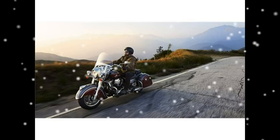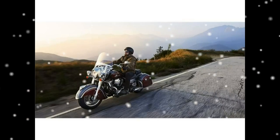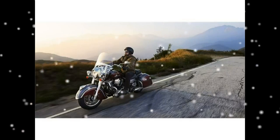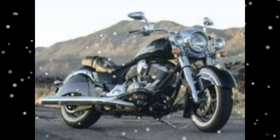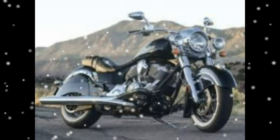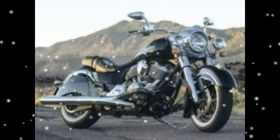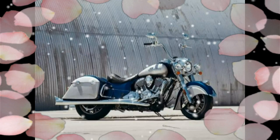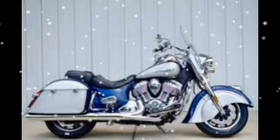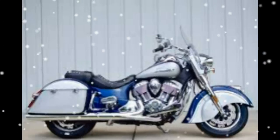The Indian Springfield is equipped with the most essential touring features, including a trunk-compatible chassis that allows enhanced passenger comfort and extra storage. Your cargo is protected inside convenient, spacious hard saddlebags with weatherproof seals. You can even lock them remotely using a console-mounted button or via the bike's key fob.